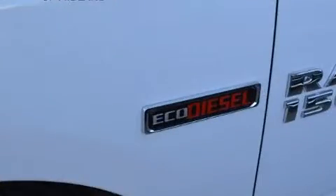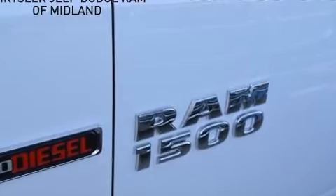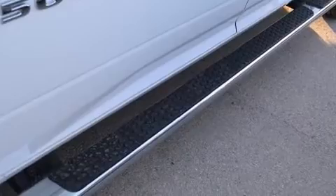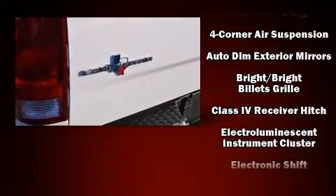It distinguishes itself from the competition with features such as delay-off headlights, one-touch window functionality, variably intermittent wipers, a built-in garage door transmitter, automatic dimming door mirrors, a trailer hitch, and remote keyless entry.